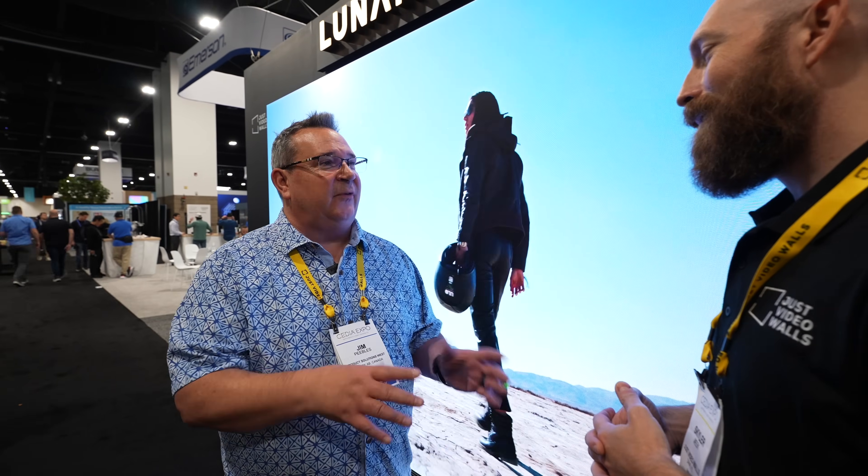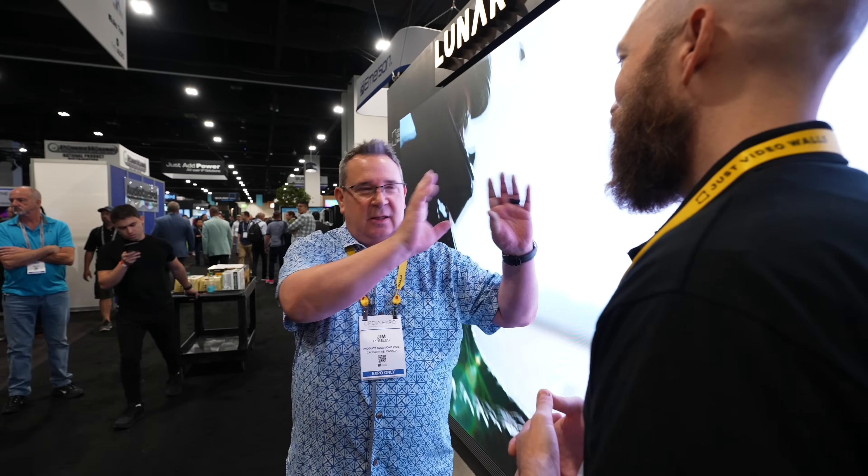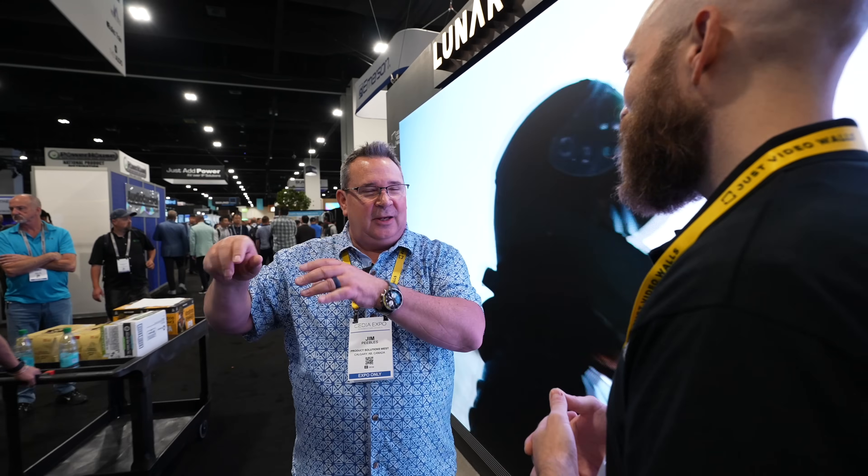You guys coined the term 'digital canvas,' and I really think that speaks volumes because it isn't just about being a TV. We've got a car dealership looking at a 37 by six foot wall over the main entrance — they'll have live videos and specifications on the cars. We've got a yoga studio quoted out, floor to ceiling on one wall. Having a wall is a big thing, honestly. Everyone that comes in is just pumped — I turn it on and they just say, 'I want it.'